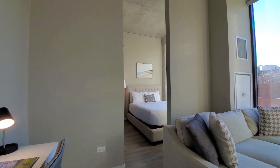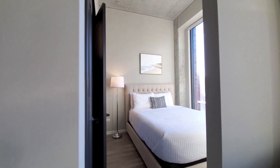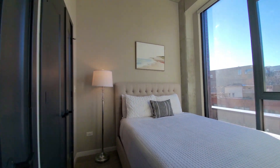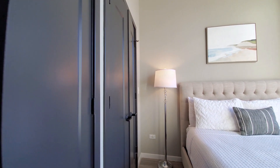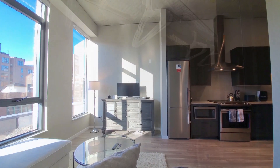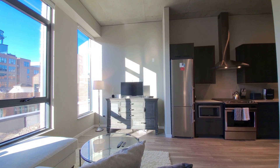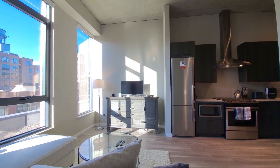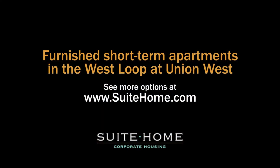Heading back toward the sleeping area, there's a closet spanning the width of the wall. Sweet Home has a variety of stylish offerings at Union West — a building with great amenities. They're a sweet deal. Head to Sweet Home's website to see more information and Sweet Home offerings in other locations.